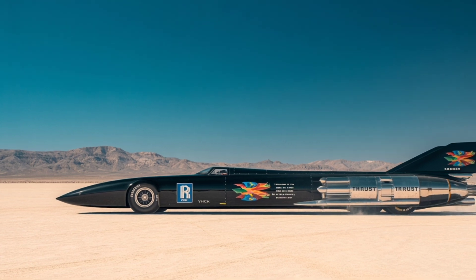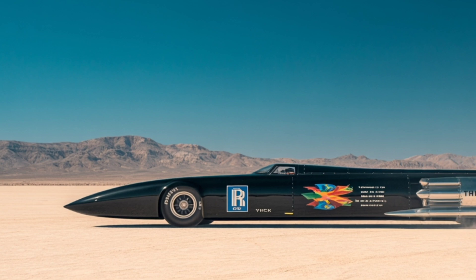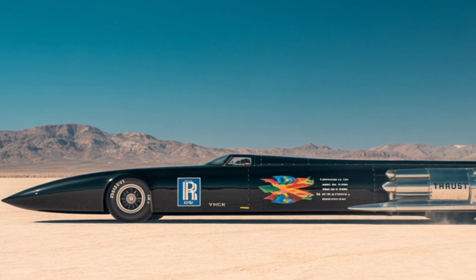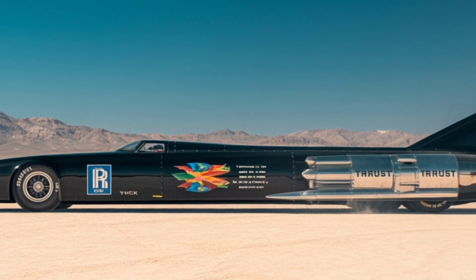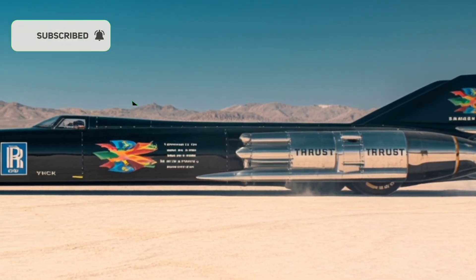Have you ever imagined what it feels like to drive so fast that you leave sound behind? Not in an airplane, not in a rocket, but in a car. A real car, with wheels, an engine, and a driver inside, racing across the earth faster than the speed of sound.